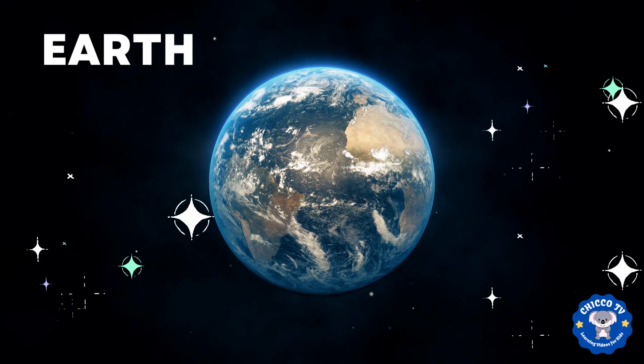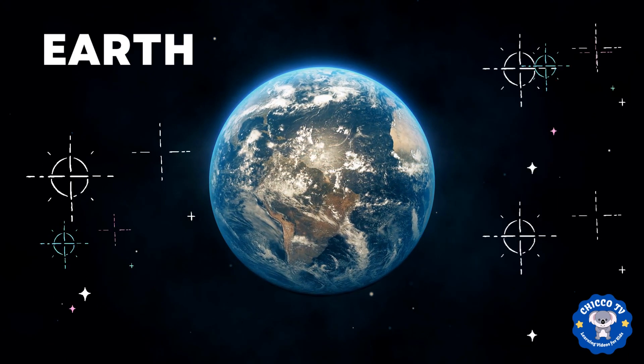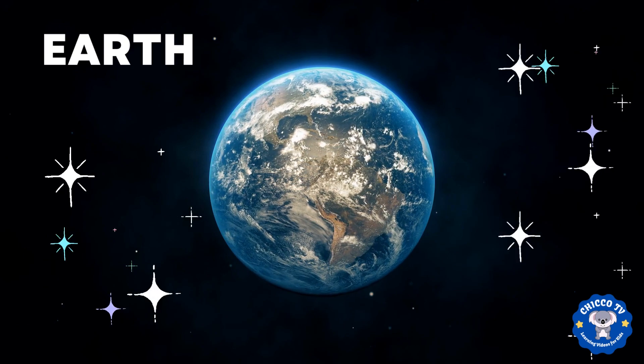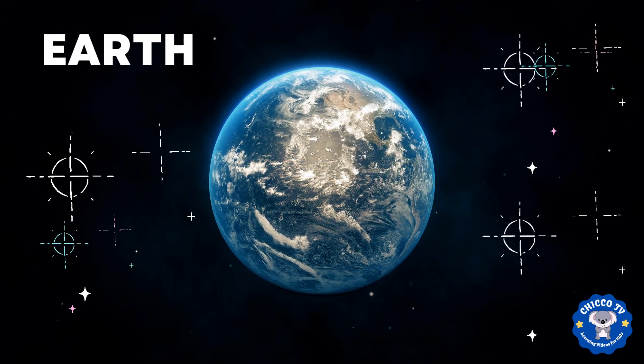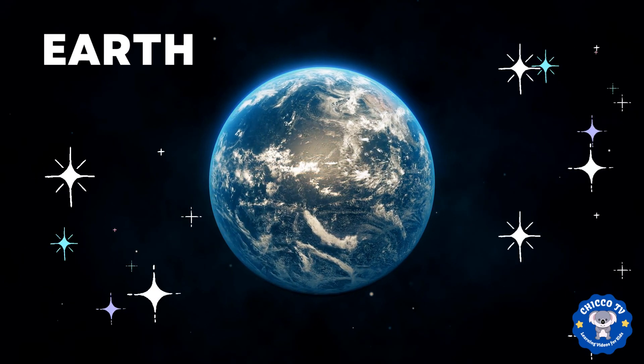Now let's talk about Earth. It's the third planet from the sun and it's where we live. Earth is special because it has air, water, and life. That's why we call it the blue planet.